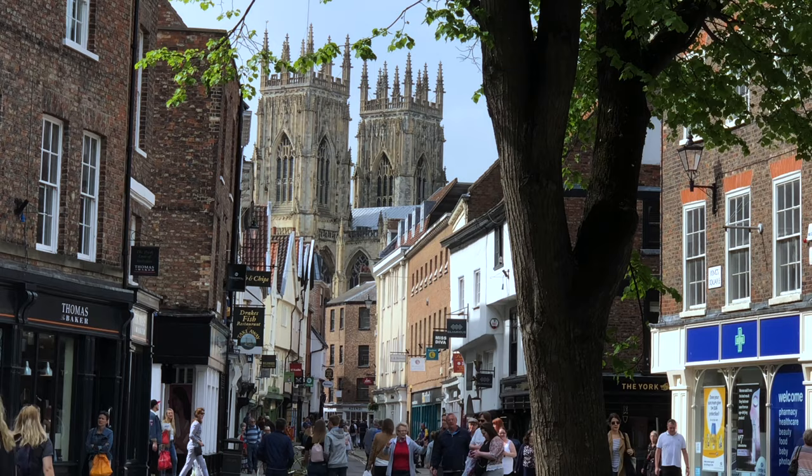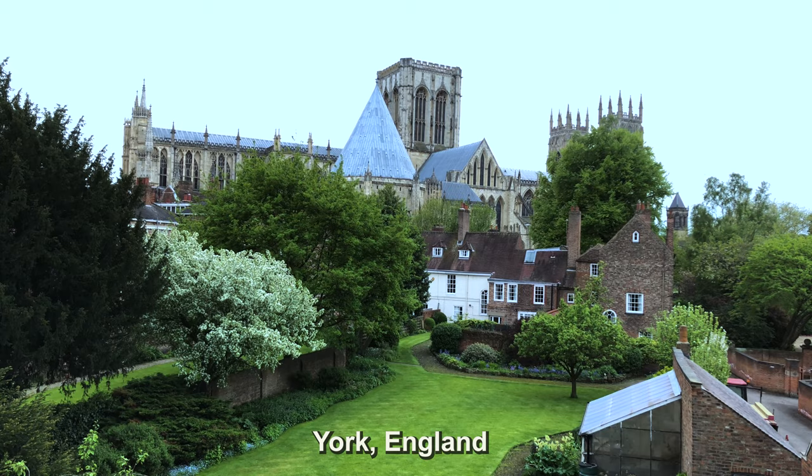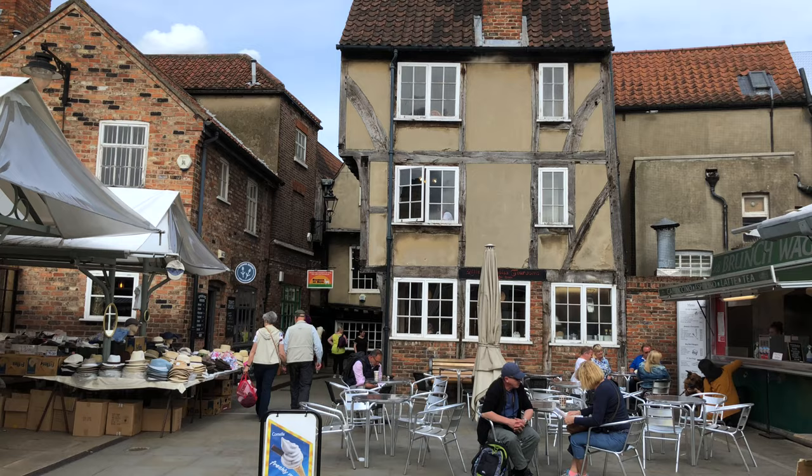There are so many wonderful sites to show you in York, England, such as the Great Cathedral towering over the medieval town, and the famous narrow lane called the Shambles.